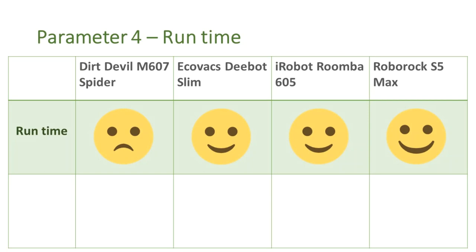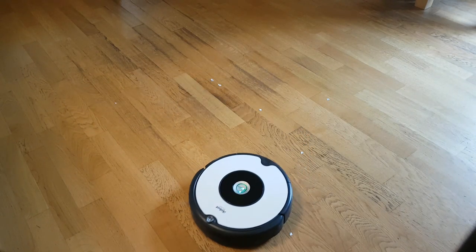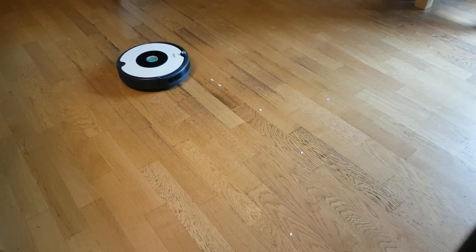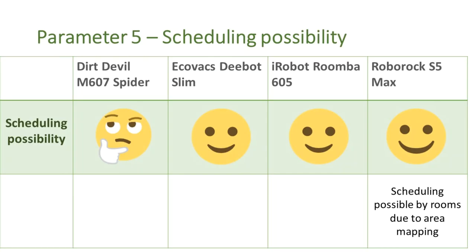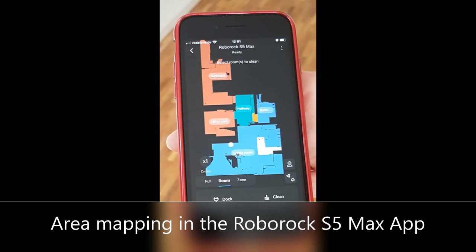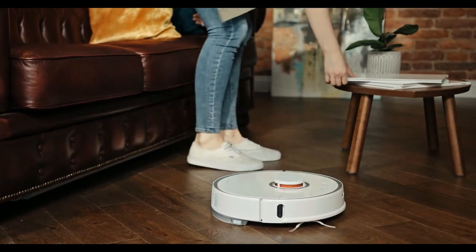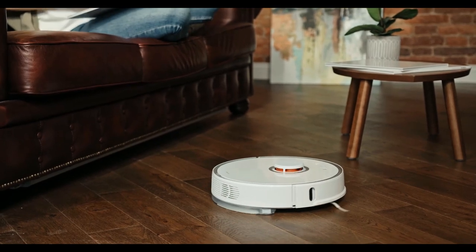The next parameter is runtime — how long does the fully charged battery survive during a cleaning cycle? All these robots have a runtime of at least an hour, which is sufficient for a small apartment. The Roborock has the best runtime of 180 minutes, followed by the Ecovacs and the Roomba. The Dirt Devil used to run out of battery in the middle of the cleaning cycle, which was a bit frustrating. For scheduling, the best option is offered by the Roborock, in which you can even schedule the cleaning cycle by room. With the other robots, only basic scheduling is possible — you can simply set a time to start the cleaning session every day.